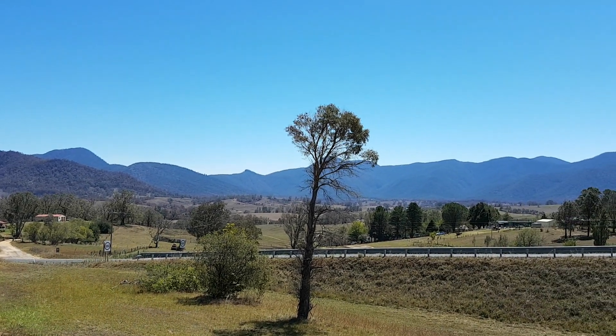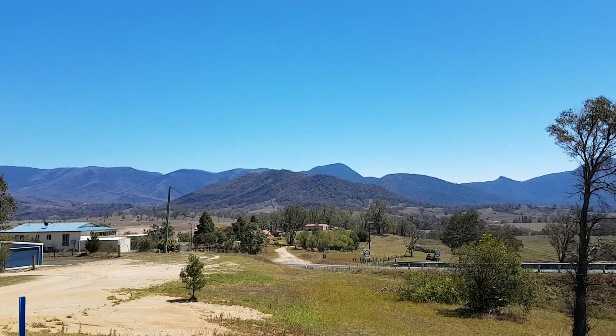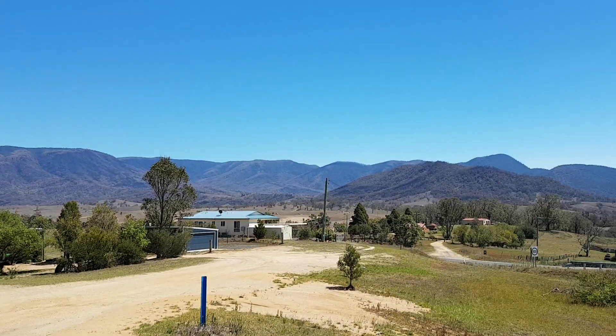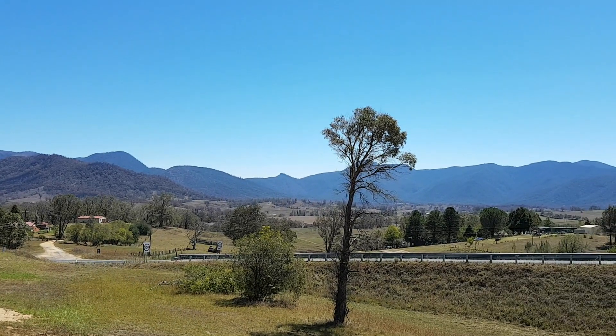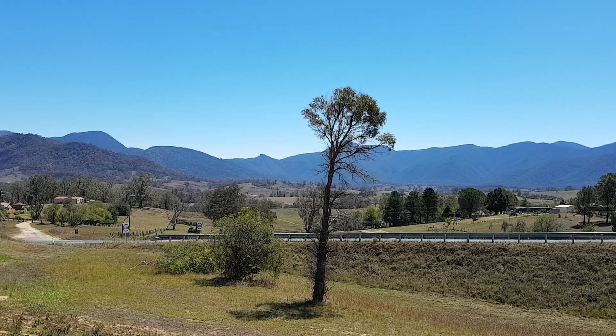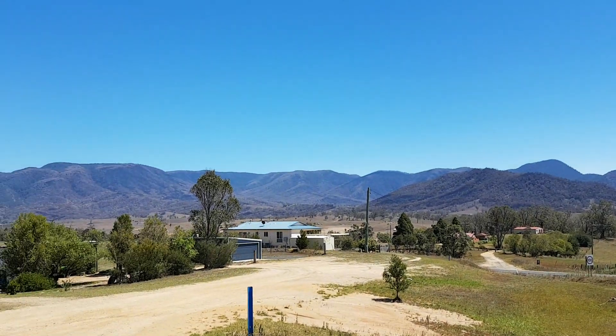Hey, Michael here. With fires happening the way they have just here on Brown Mountain, we have an excellent opportunity to compare the difference between an area that's had a hazard reduction burn and an area that hasn't had a hazard reduction burn.